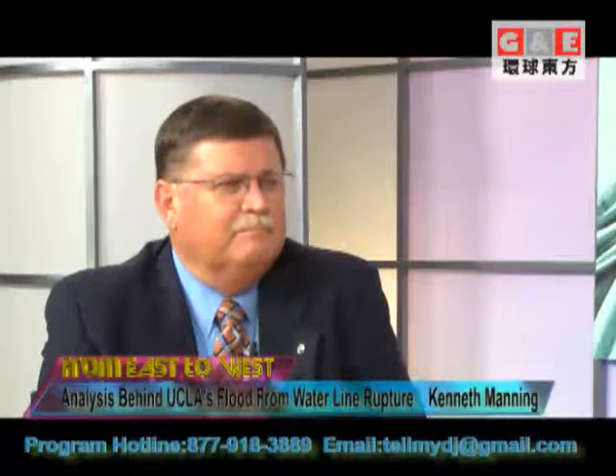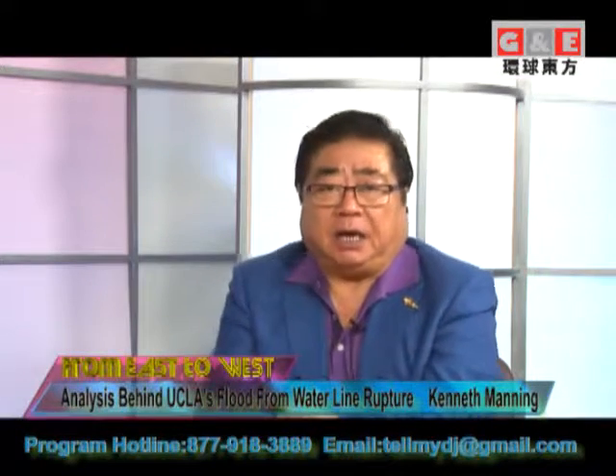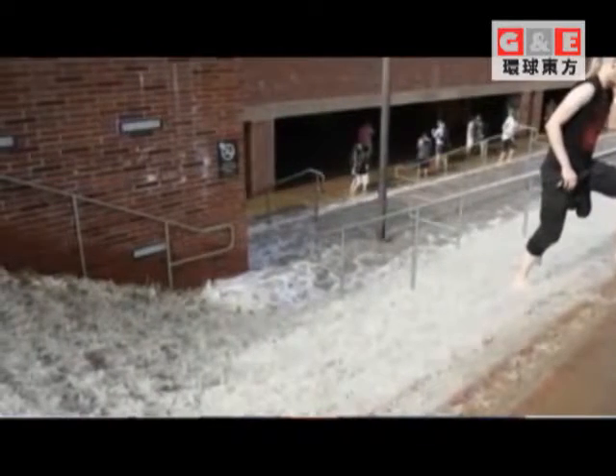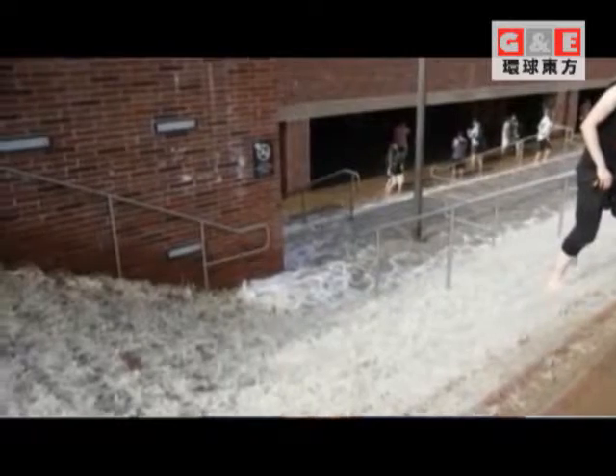Every time you turn the tap on, it's supposed to be there, unless there is an extreme drought. We forgot one thing about the pipelines, about the facilities, that brings the water to your users' hands. And we all heard about it, and everybody knows — you know better than us — that something happened at UCLA campus in Westwood.